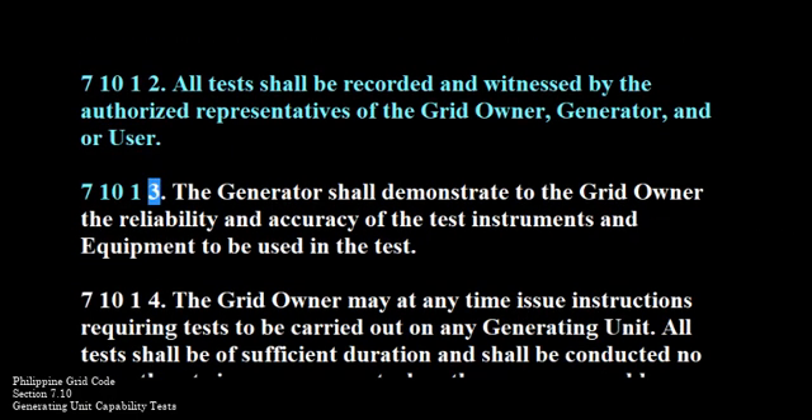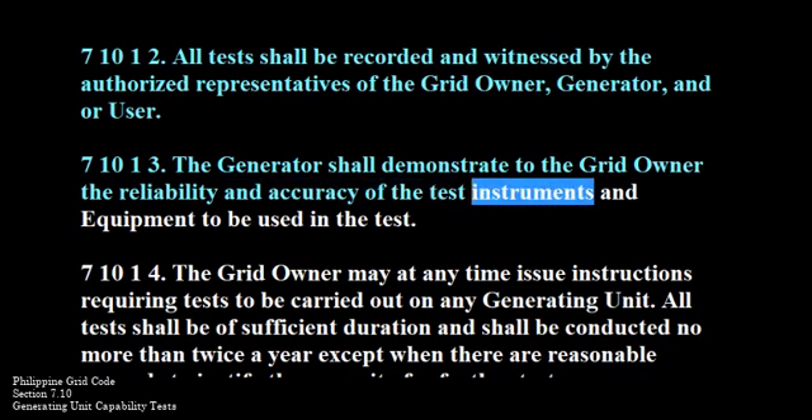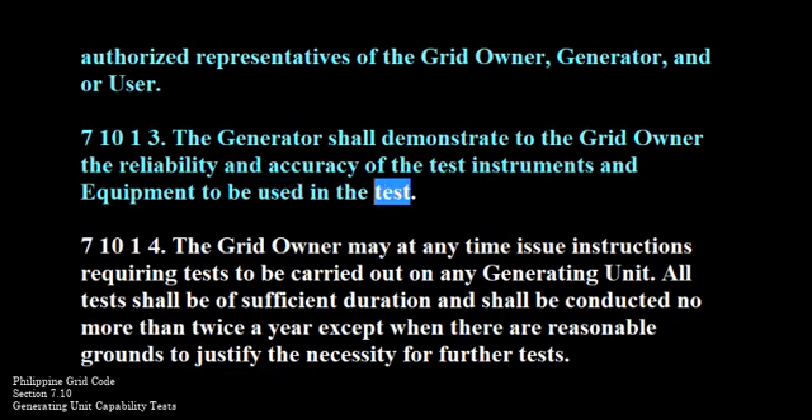710-1-3. The generator shall demonstrate to the grid owner the reliability and accuracy of the test instruments and equipment to be used in the test.